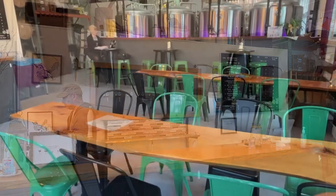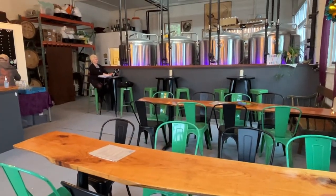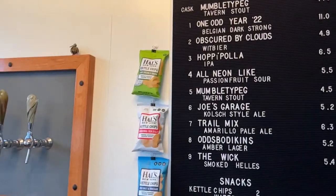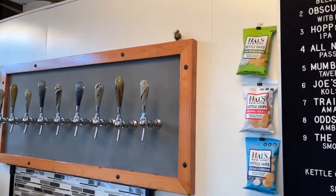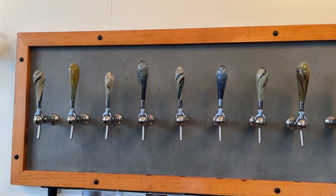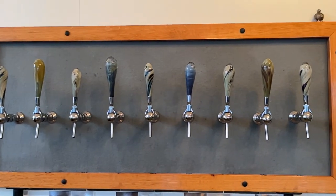It's a former auto body shop, so it's just a cinder block building, but they did a really nice job with the decoration. It's a real comfortable, very small space. There you can see the tap handles again, and there's Adam.